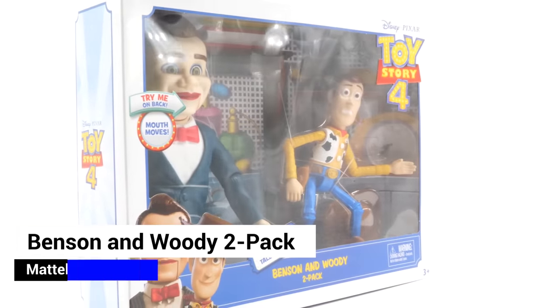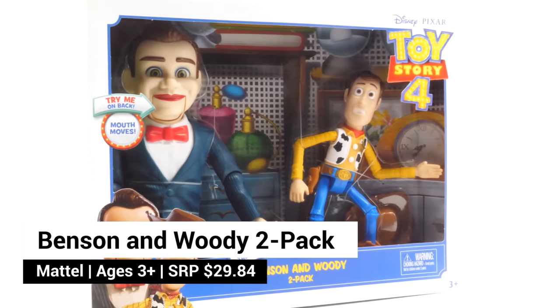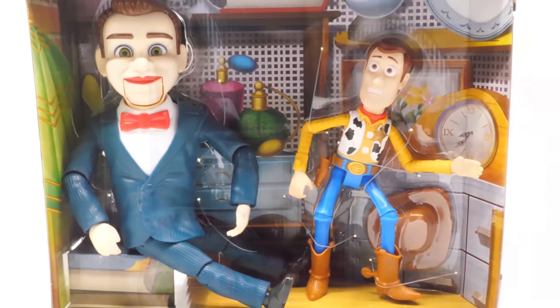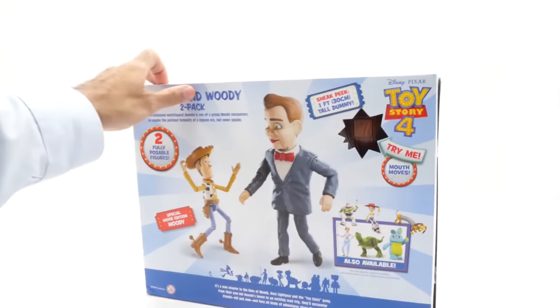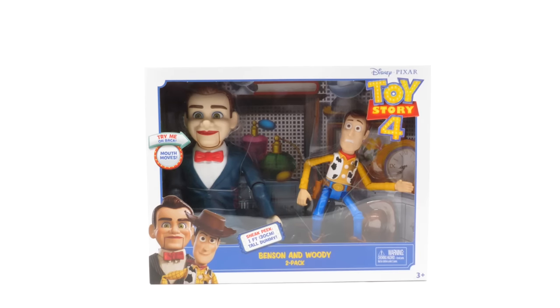Here's the Benson and Woody two-pack. This is so neat — the background is like a little diorama set of an antique store. You can see all the antiques inside. Benson sits on the books. You can even try Benson out in the box by pressing the button on the back of his head. This old-fashioned ventriloquist dummy is one of a group Woody encounters. He exudes the polished formality of a bygone era, but never speaks. Let's get this set open.